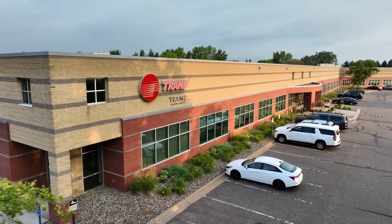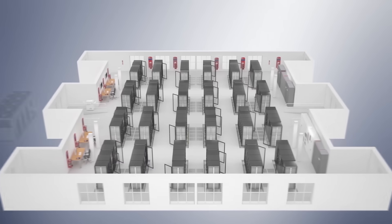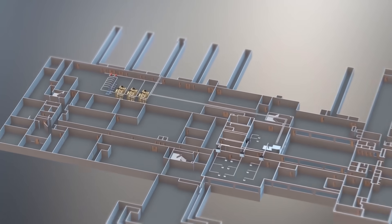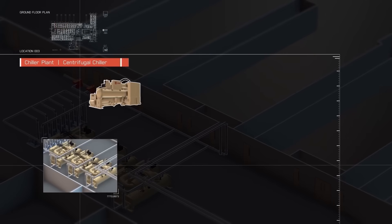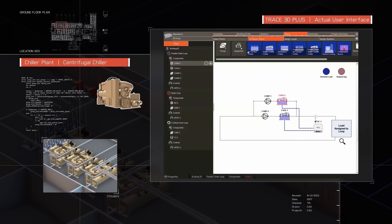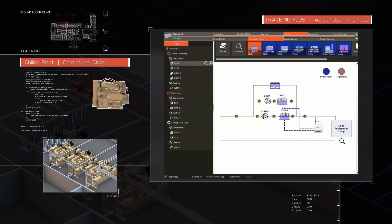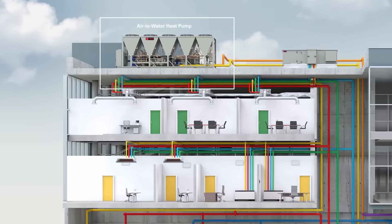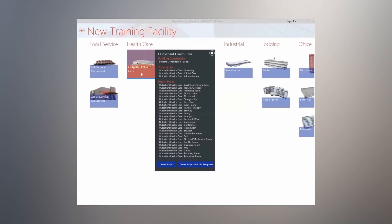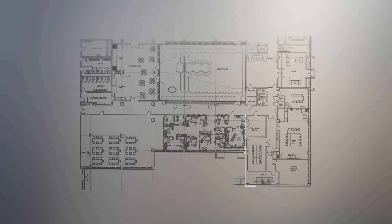Trane Technologies is keeping you cool and warm in a sustainable way through their modeling software called Trace 3D Plus. The software allows business owners to model their buildings to track exactly how much energy and how much environmental impact an HVAC system has on each room. Businesses don't even need to do a complete overhaul of their HVAC systems. The software is designed to decipher what would make the most sense from an energy saving and economic point of view.